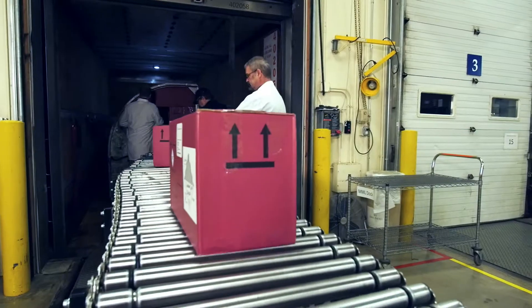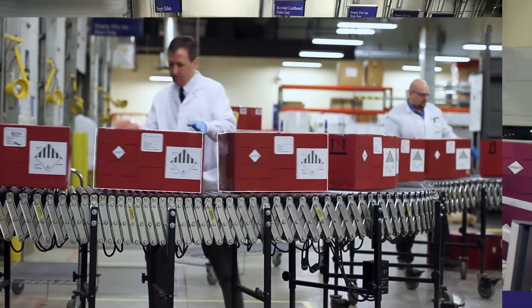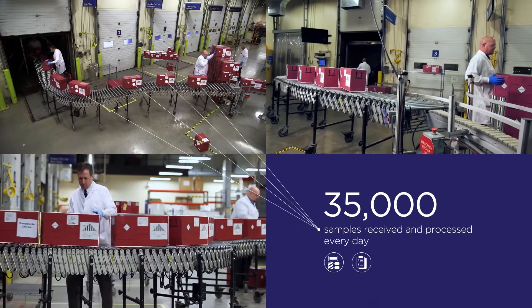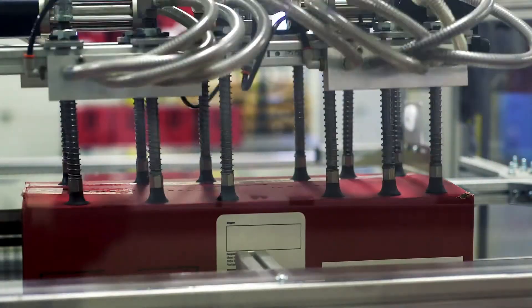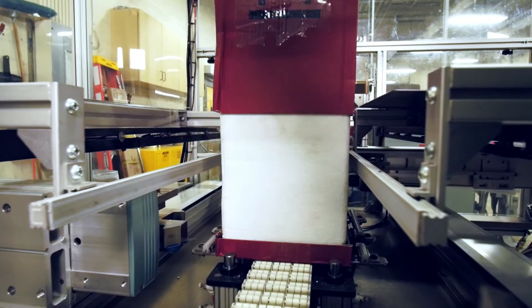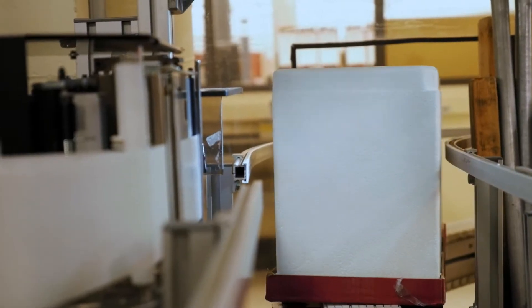As the deliveries come in through the morning, we'll see about 35,000 tests come across this dock. Out in the field, a courier network of about 300 drivers per day are making pickups from primary clients — about 750 shipments total — and we'll get 35,000 specimens in per day.